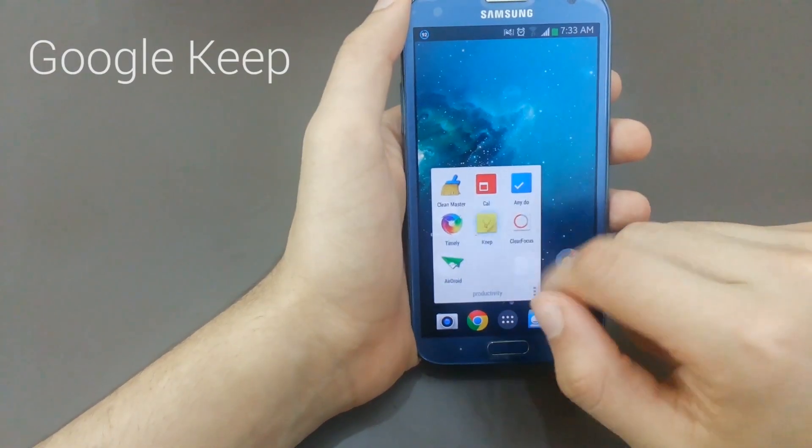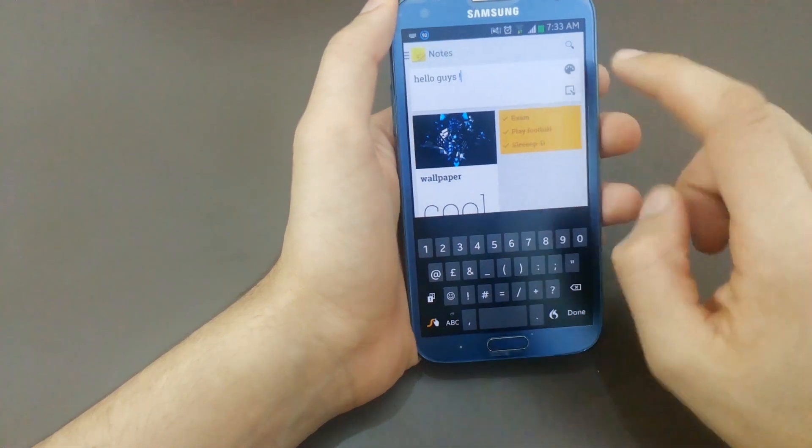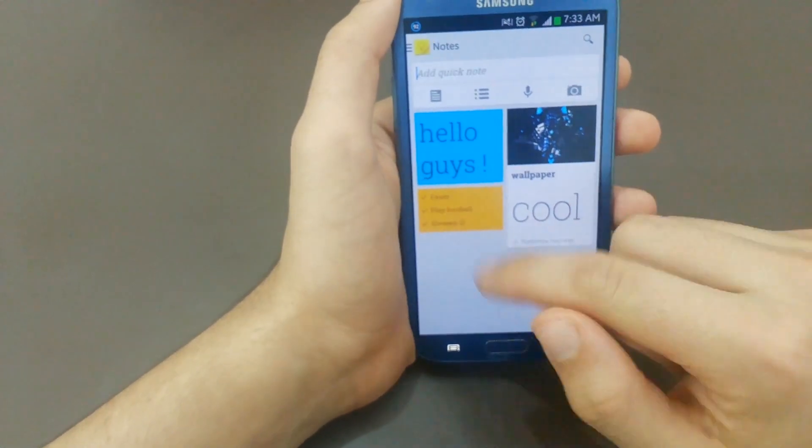App number 5 is Google Keep. Google Keep is similar to Any.Do but it's much more simple and easy to use. You could set different bright colors to your reminders and share your reminders with your friends.